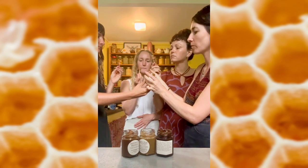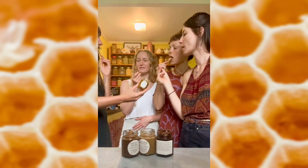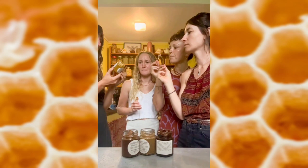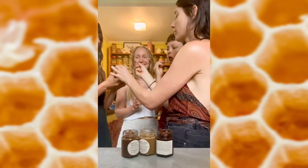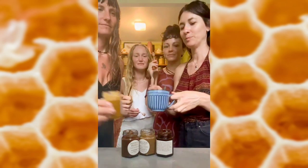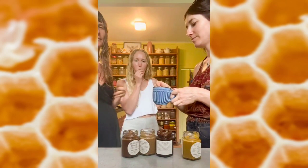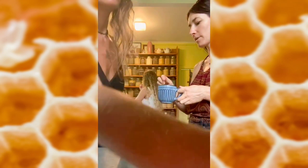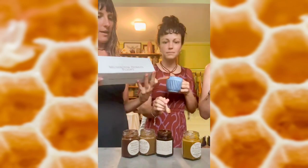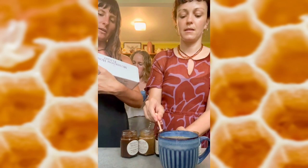Oh my god, turmeric — Turkey Tail. Some of this in a hot tea would be amazing. It's good. It also came in this beautiful box. Her branding is amazing. Delicious. Chaga chai. To boldly grow where no honey has gone before.